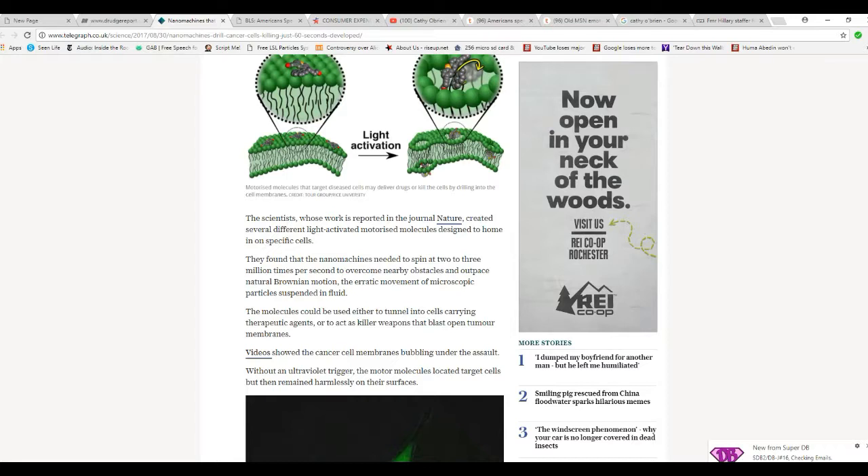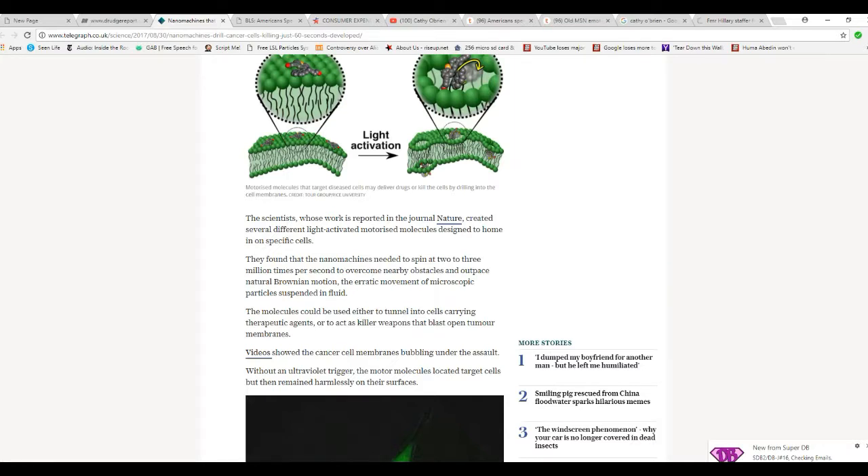The molecules could also be used either to tunnel into cells carrying therapeutic agents, or to act as killer weapons and blast open tumor membranes. Videos showed cancer cell membranes bubbling. Without an activation trigger, the motor molecules locate target cells and then remain harmlessly on their surfaces.